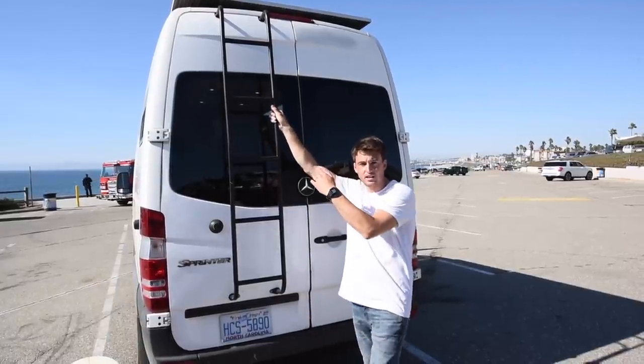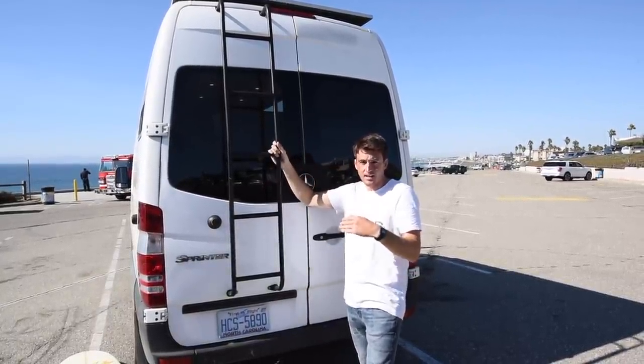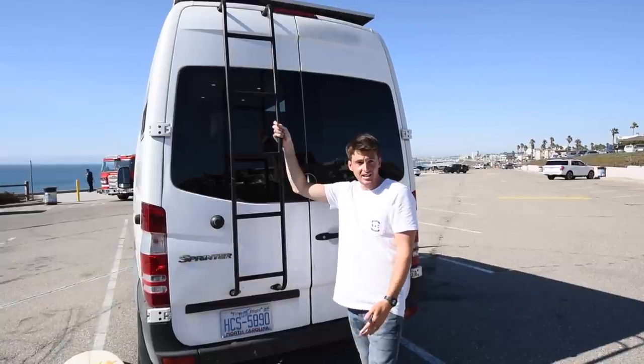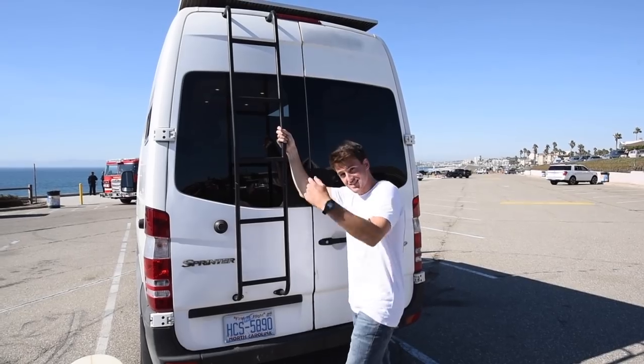We also have a roof deck on top of the van. The solar panels are on the front and then we have a six-foot by four-foot deck. We use it for hanging out, having coffee in the morning, and sometimes watching the sunset up there. It's really nice — let's go take a look.